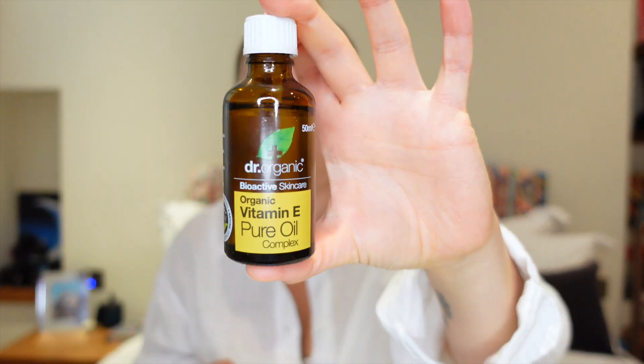Next is oil — honestly any oil you want to use, any organic face oil. I'm using an organic vitamin E pure oil complex. This makes such a difference. Just put it on the high points of your face, or wherever you want, but having that sort of clarity to your skin — even if you have a few pimples here and there — is so important. Oil really makes you look more hydrated, more glowy, more youthful. Put it on your high points, your chest, everywhere. It just makes you look so healthy and glowy.